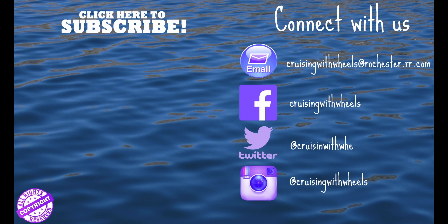That's all I've got for you. I hope this is helpful. On behalf of Kevin and myself and Cruisin' with Wheels, we're going to see you soon on the high seas. Travel safe and cruise often.